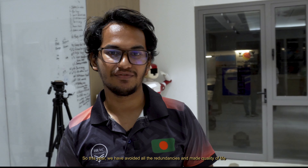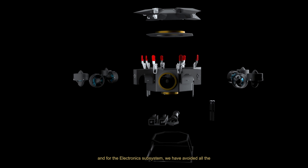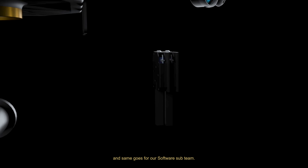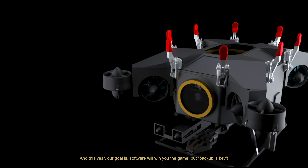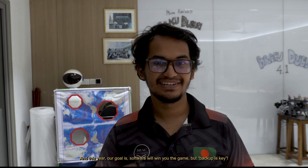From last year's RoboSub, we have learned one thing: software wins the game and hardware makes you lose. So this year, we have avoided all the redundancies and made quality-of-life improvements to our overall system. For mechanical, we have made structural changes, and for the electronic subsystem, we have avoided all redundancies and made all backups — and the same goes for our software sub-team. Our goal this year is: software will win you the game, but backup is key.